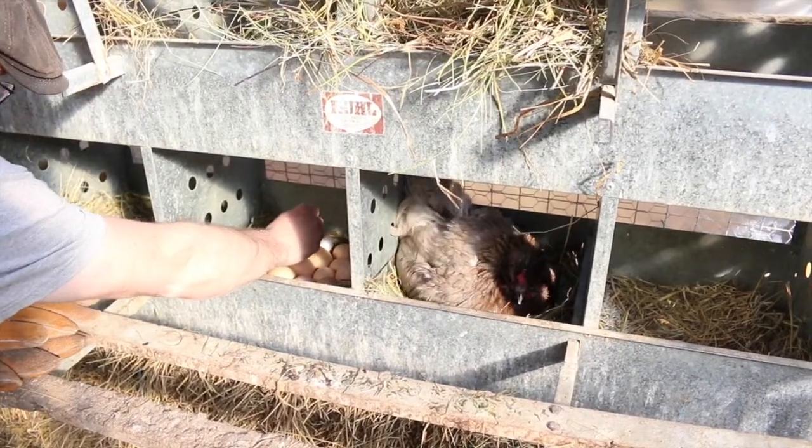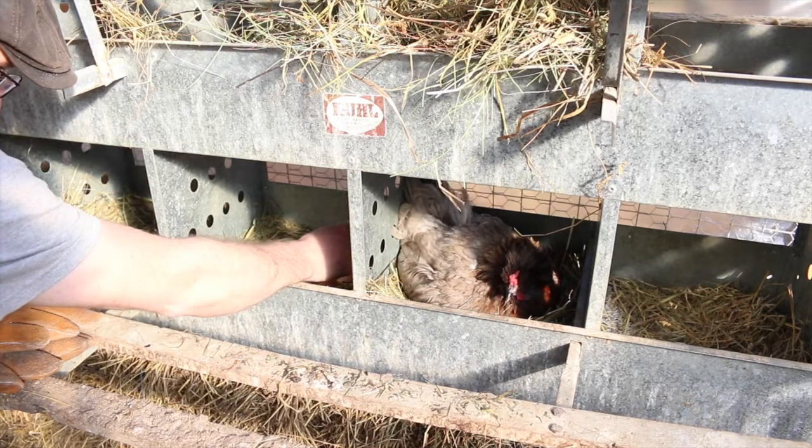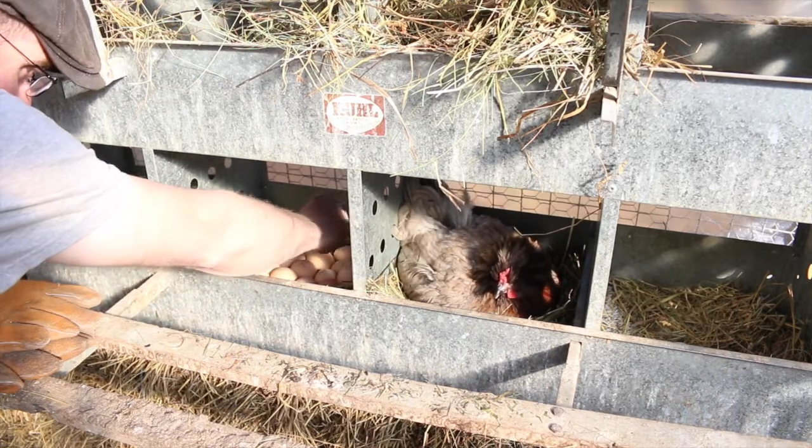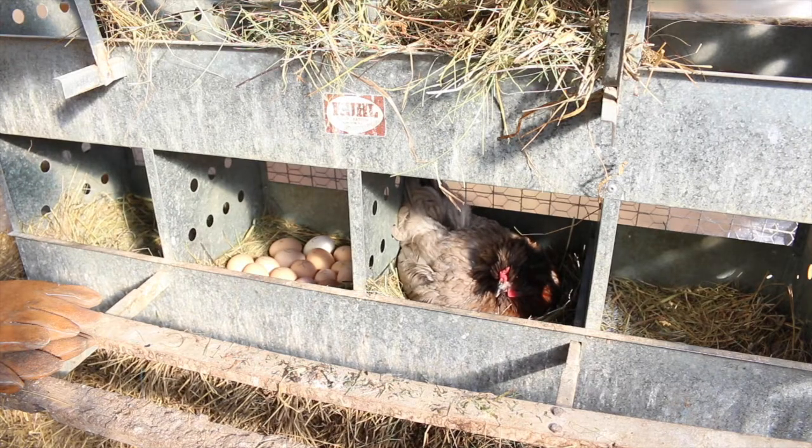Here's a pile of eggs she was on - 1, 2, 3, 4, 5, 6, 7, 8, 9, 10, 11. I think 11 eggs is more than enough for this little broody hen to sit on.